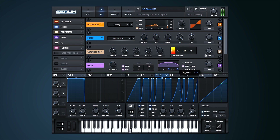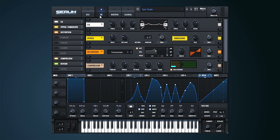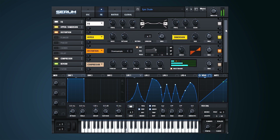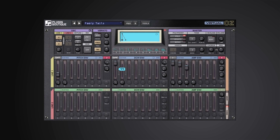Serum became an instant studio necessity as soon as it came out. It's a wavetable synthesizer with a truly high-quality sound and a visual, creative, workflow-oriented interface that makes creating and altering sounds fun instead of tedious, while giving you the ability to go deep when you want. Serum's pristine bass patch processing is a signature of this instrument, which really stands out in the crowd.